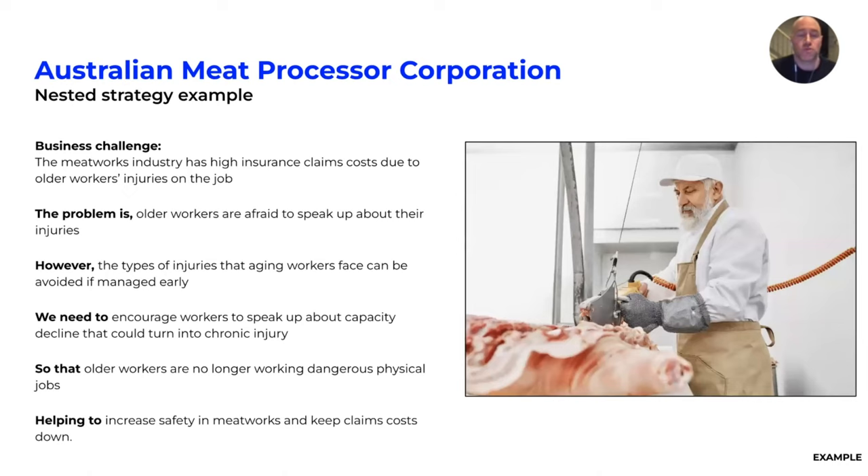So the task was to get meatworks staff at all levels to take safety more seriously and talk about how they were feeling when they were getting injured. The strategy on a page for that would be: the meatworks industry has a high incidence of insurance claims due to older worker injuries on the job. Older workers are afraid to speak up, but the types of injuries aging workers face can be avoided if managed early. We need to encourage workers to speak up about capacity decline so that older workers are moved to alternate duties, increasing safety and keeping claims costs down.